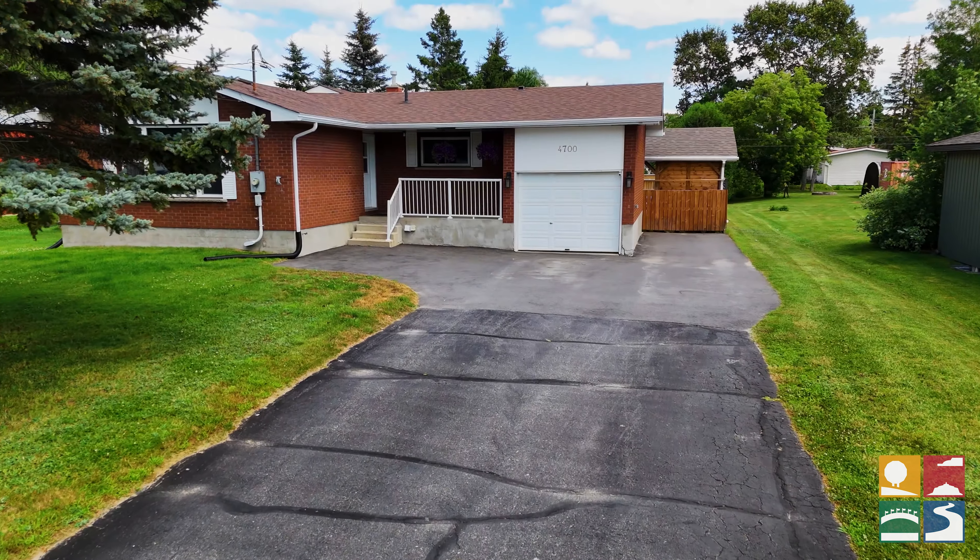This completely updated basement is super spacious and you will never run out of places to store. There's a big storage room that's super deep, and then you have two storage closets right when you walk downstairs.